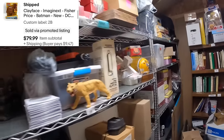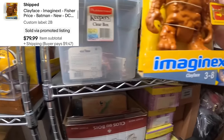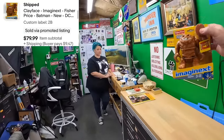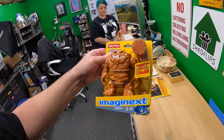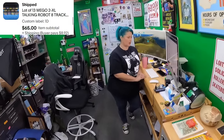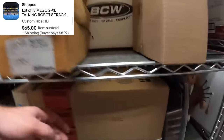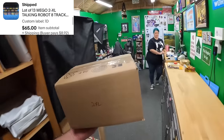Two Bravo — Clayface, which we got from a buy from Guy. I did research on it, found a comp I didn't believe, listed it at that price anyway, and it sold for 79.99. It's like a toddler or preschool Imaginext toy — pretty awesome. And on One Delta, a lot of 13 Mego 2XL robot eight-track tapes sold for 65 dollars.